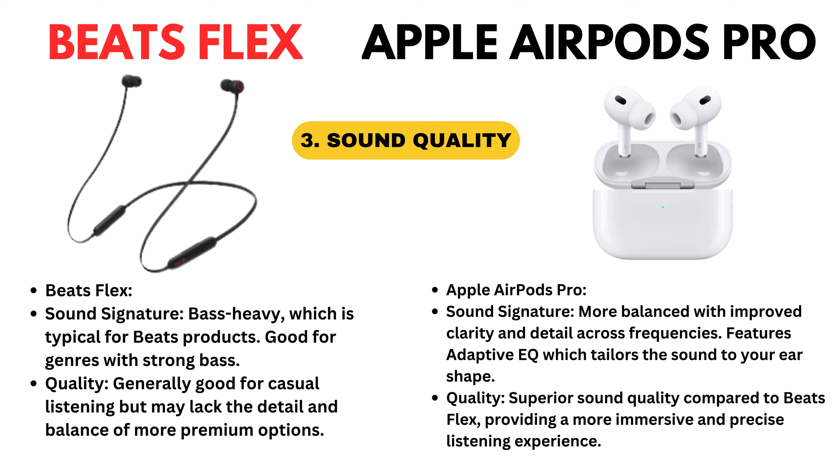Apple AirPods Pro sound signature: more balanced with improved clarity and detail across frequencies. Features adaptive EQ which tailors the sound to your ear shape. Quality: superior sound quality compared to Beatsflex, providing a more immersive and precise listening experience.